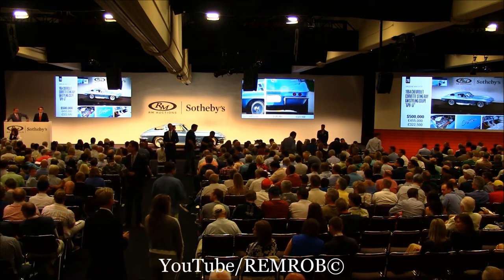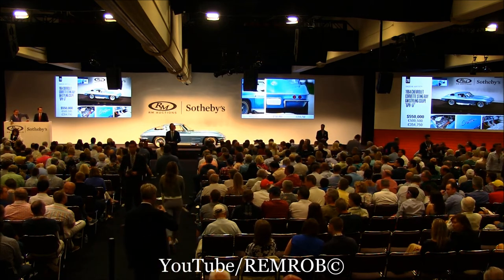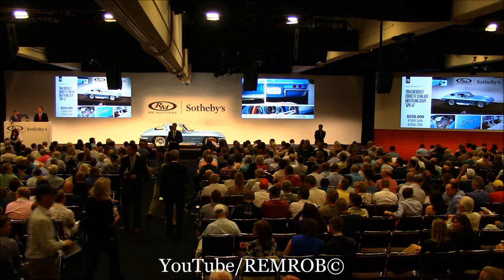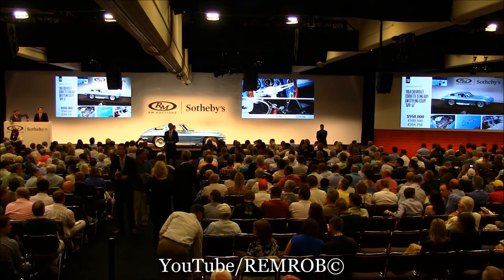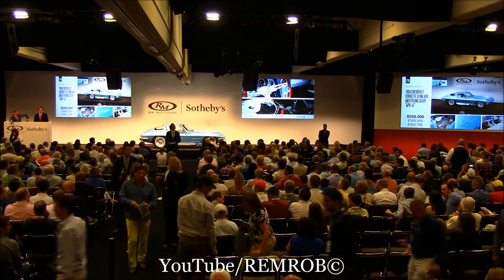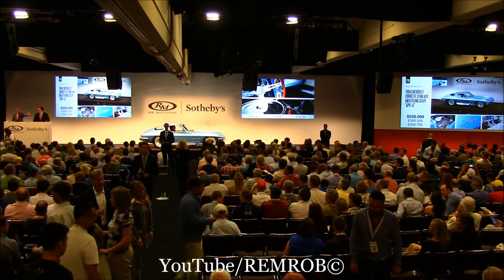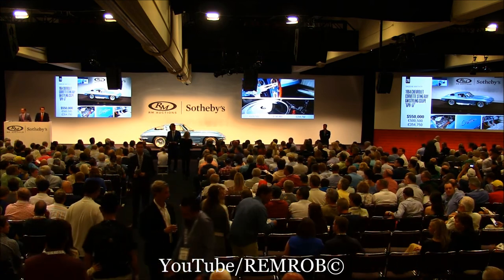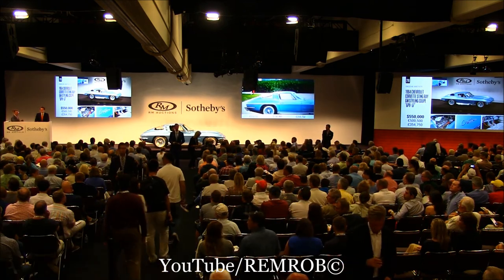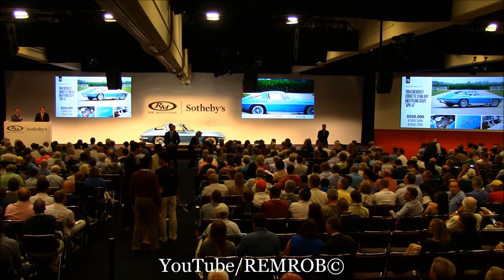At $500,000. Do I have $600,000? At $550,000. Do I have $600,000 now? The bid on this car is in the house at $550,000. Are you sure? Kinking time? Absolutely. At $550,000 then, against you on my left. It's just $550,000 — it's slipping away from you. I hate to break it to you, but you're not going to be buying the car at $550,000. Your choice.